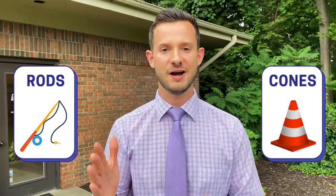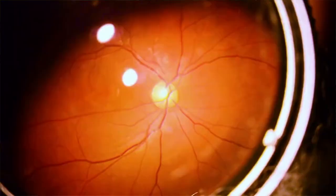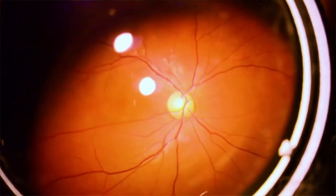All right, rods and cones — how it works. About 70% of the sensory receptors in your body are related to your eyes and your vision. That's a huge percentage, and those are broken down into rods and cones. Your rods and your cones are located in the back of your eyes, on the inner lining, in your retina.